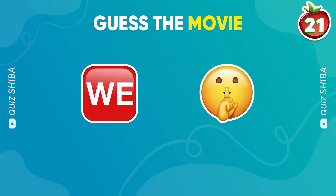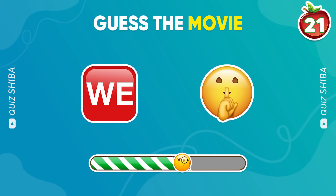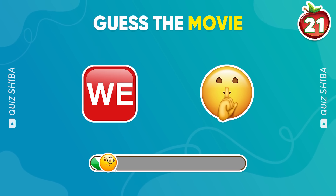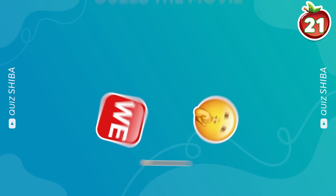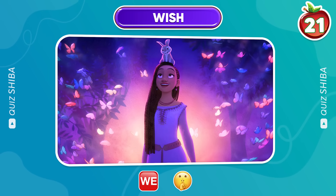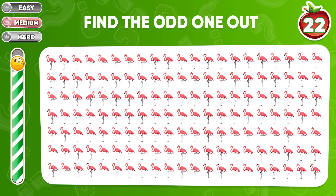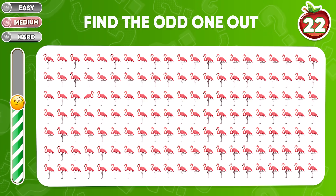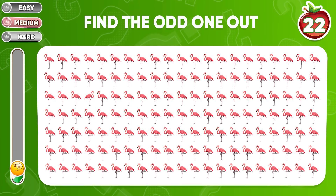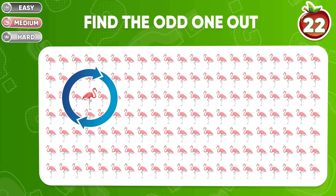Try to guess the movie by emoji. You're amazing — it's Wish! On to the next odd one. Tink, tink, tink — this one is different.